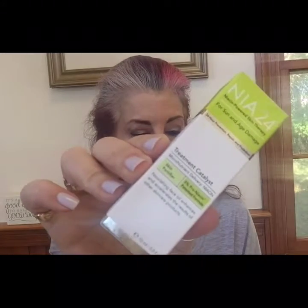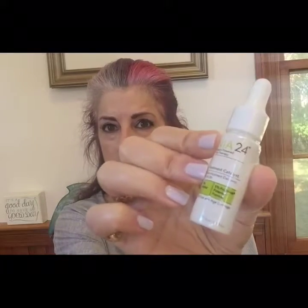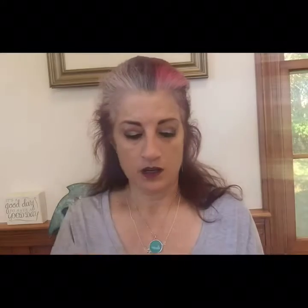I'm not loving this box thus far — something better grab me soon. The Nia24 Treatment Catalyst: fade signs of hyperpigmentation with this antioxidant-rich serum, which allows for easy absorption of subsequent products for a covetable complexion. This is also a skin fortifier nourishing face oil. I have their regular moisturizer — this stuff is not cheap, I think my jar was like $84. It says apply AM and PM.